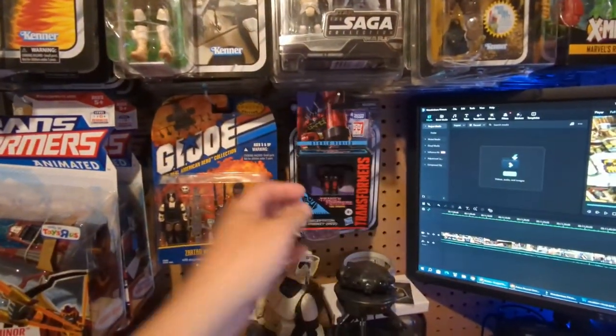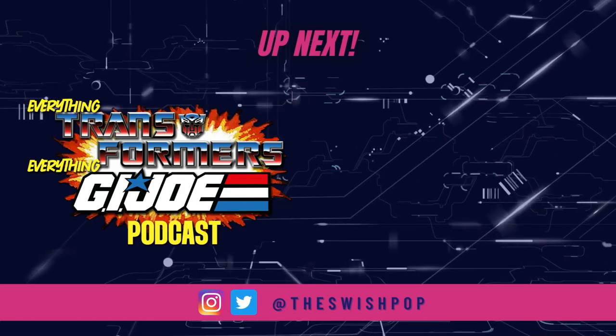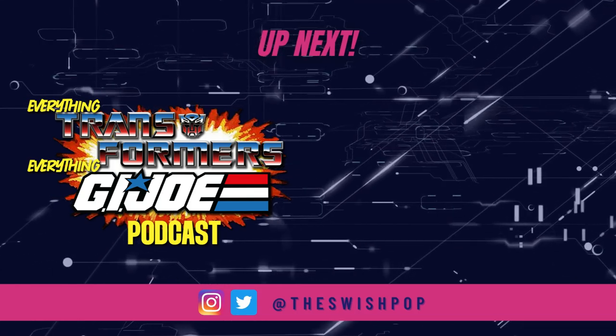While you're here, make sure you check out the latest episode of the Everything Transformers, Everything G.I. Joe podcast. And let me know about the on-screen graphics — are they any good? I'm testing some stuff out and I want some feedback. Let me know how it goes. Thanks for watching — see you in the next one.